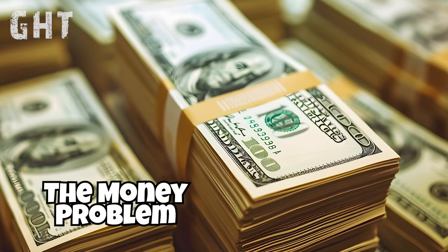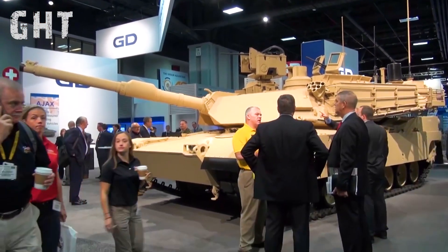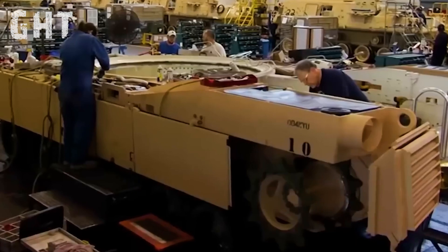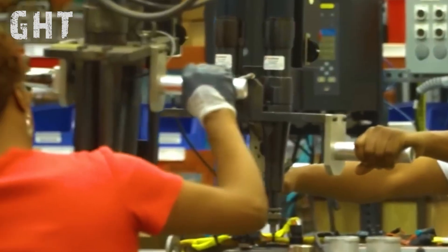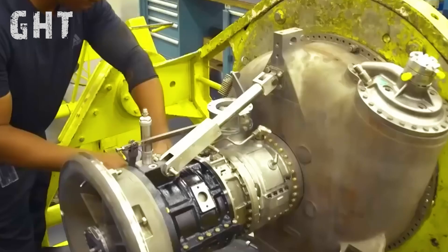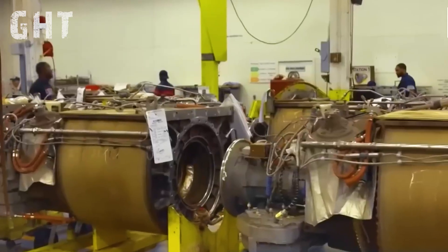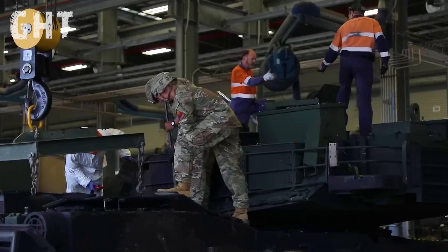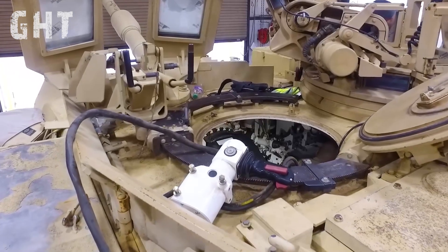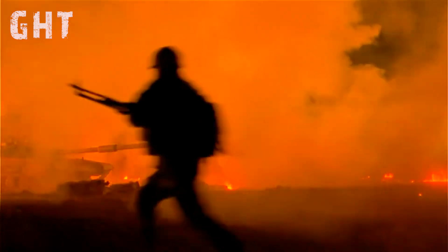The money problem. The M1 Abrams is one of the most expensive tanks in the world, with each unit costing millions of dollars to produce and even more to maintain. Beyond its initial price tag, the tank's high fuel consumption, frequent maintenance needs, and reliance on specialized parts make it a costly asset for any army. This financial burden has drawn criticism from military analysts and operators alike, especially in conflict zones where resources are already stretched thin.